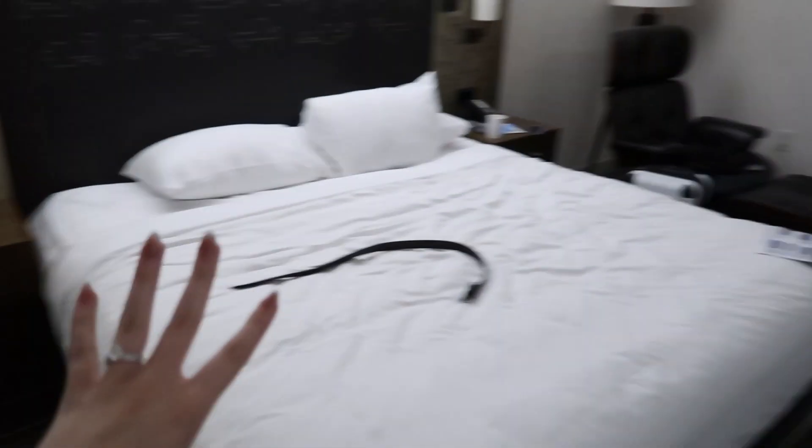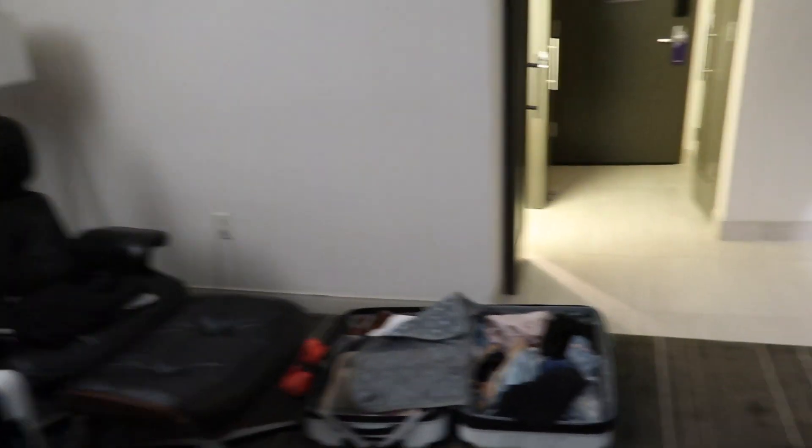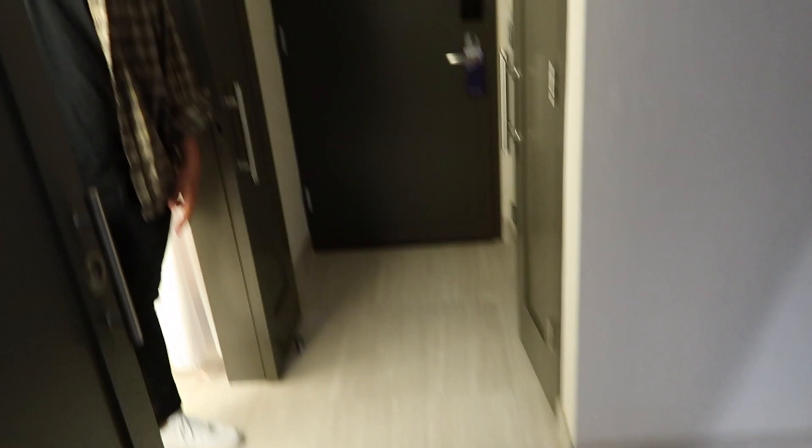We just kind of threw everything in here. Bed, obviously. Big TV. Over here is where you walk in, and this is the bathroom.